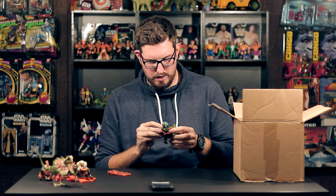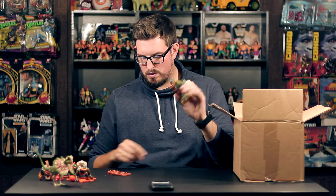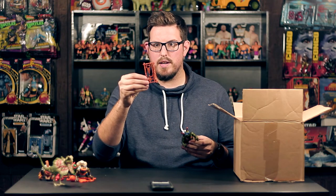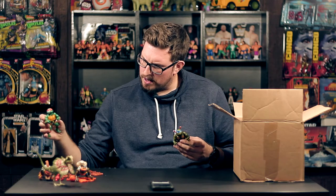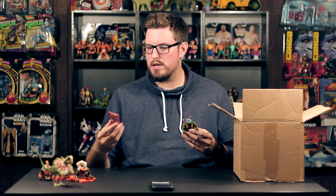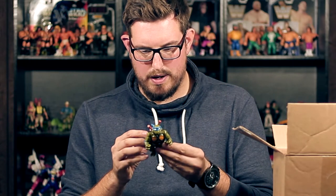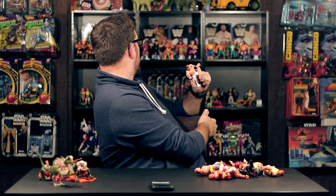The last turtle is Mr. Leonardo himself. He's in better shape than the one I currently have, so he'll definitely be replacing that one. He has the swords already in the belt and his weapon rack is still intact with the other weapons there, minus the throwing stars — Michelangelo's was missing the throwing stars too. Nice condition Leonardo, the belt's great, there's no rips. Thank you, Tom.